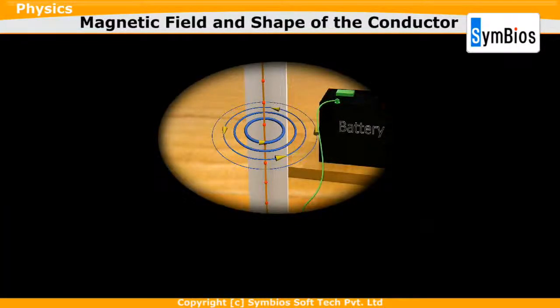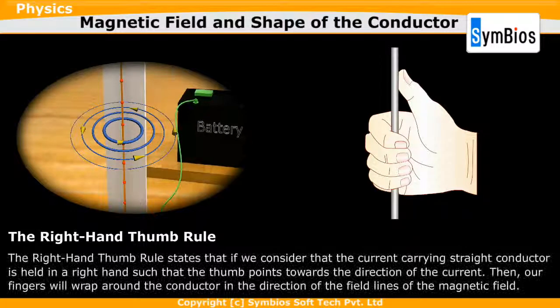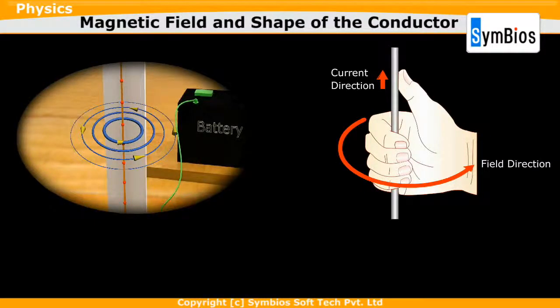Let us check the direction of the magnetic field using the right-hand thumb rule. The right-hand thumb rule states that if the current-carrying straight conductor is held in the right hand such that the thumb points towards the direction of the current, then the fingers will wrap around the conductor in the direction of the field lines of the magnetic field. If we apply this rule for current flowing in an upward direction in a straight wire, the direction of the magnetic field lines around the wire will be from east to west.